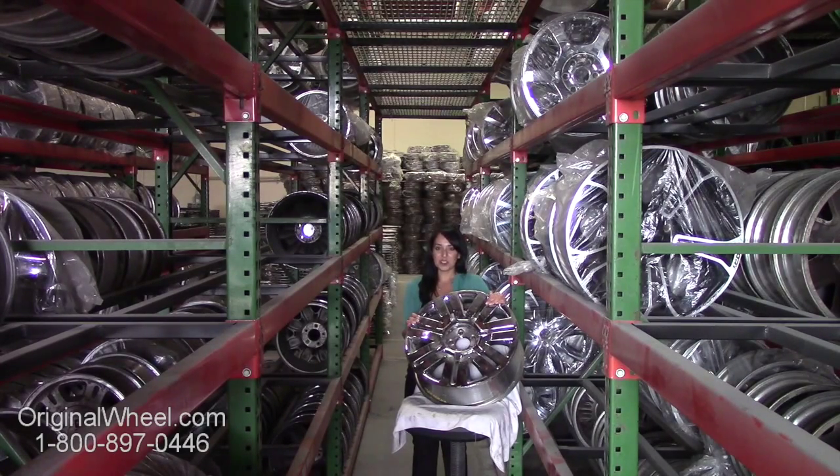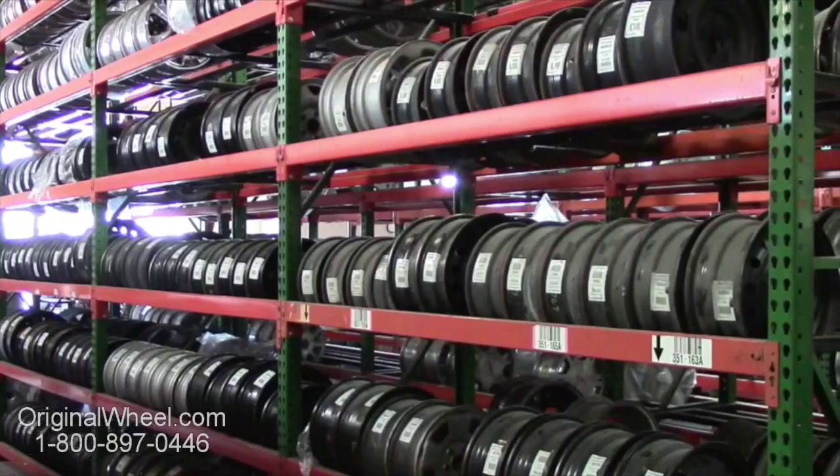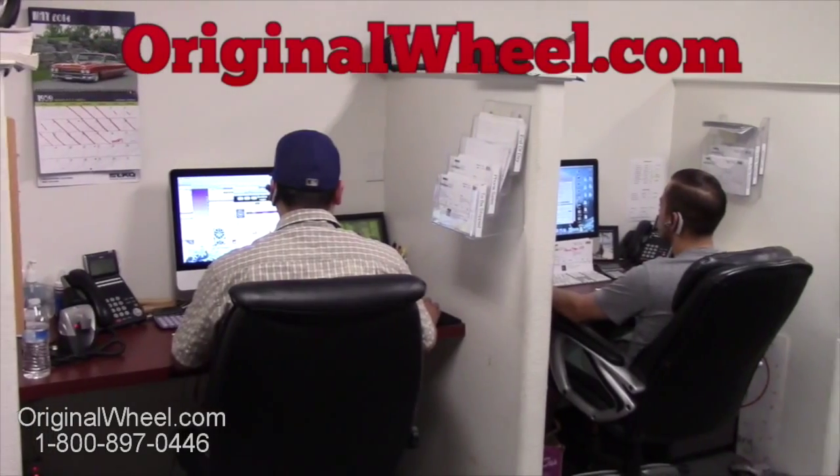If you have any questions or need help finding a Ford E150 wheel, give us a call today. Our friendly representatives are standing by to assist you. Our sales representatives are here Monday through Friday from 8am to 5pm Pacific Standard Time. If you have any questions, give us a call at OriginalWheel.com.